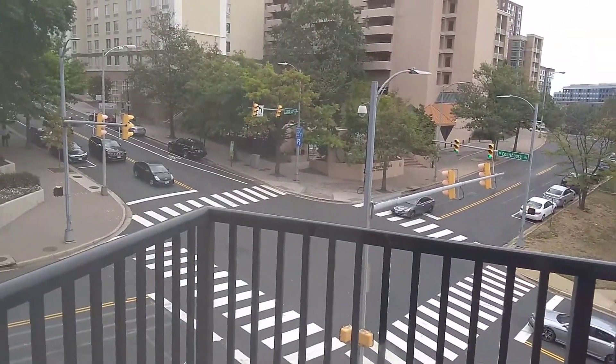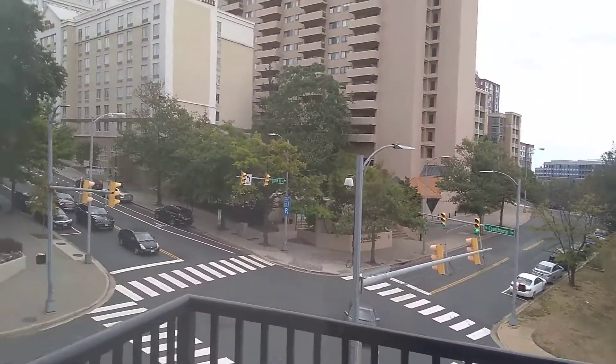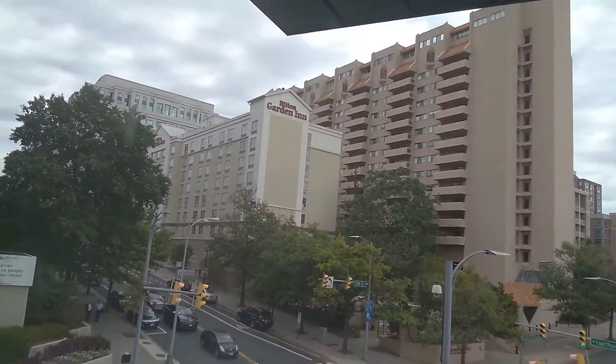Many microwaves, sink right there, fridge, dishwasher. Here you go — balcony. It's a very good view from the balcony.